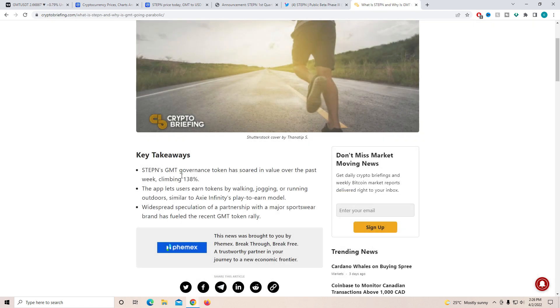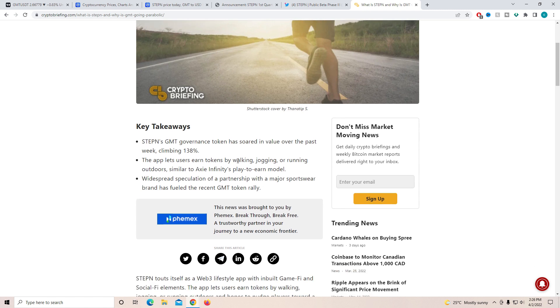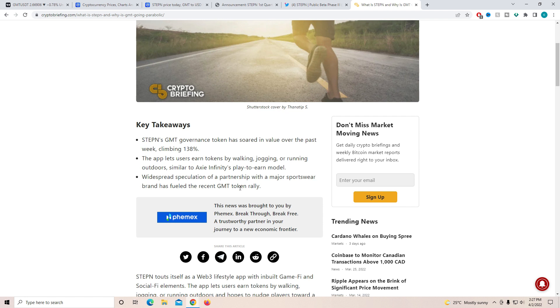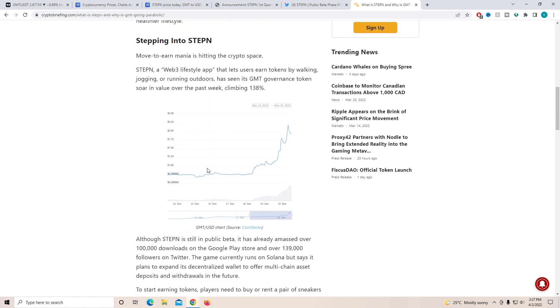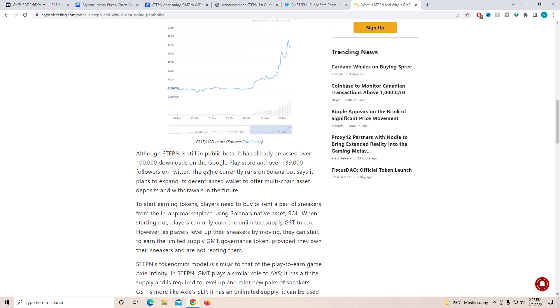This was posted by CryptoGrief, and I'm really happy to see big companies talking about this token. GMT's governance token has soared in value over the past week, climbing 138%. The app lets users earn tokens by walking, jogging, or running outdoors — similar to Axie Infinity's play-to-earn model. Widespread speculation of a partnership with a major sports brand has fueled the recent GMT token rally, and they might actually be partnering with Nike in the near future — if that happens it will have a very positive impact on the price.